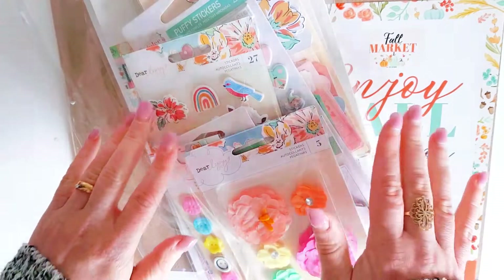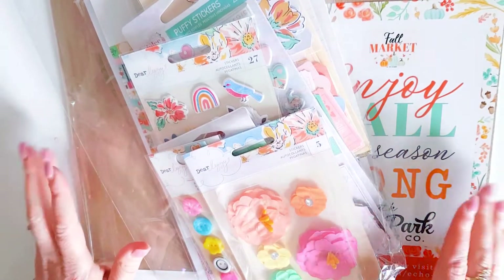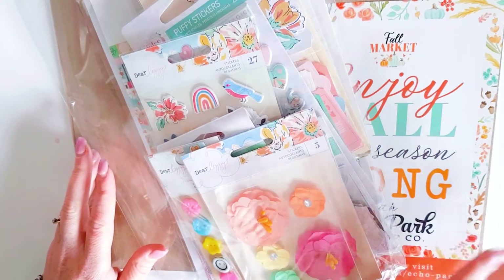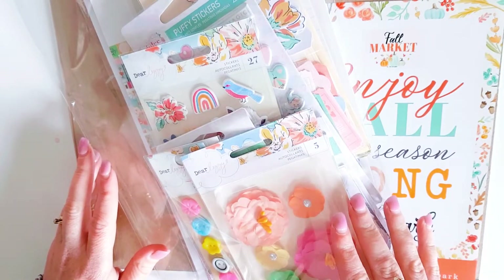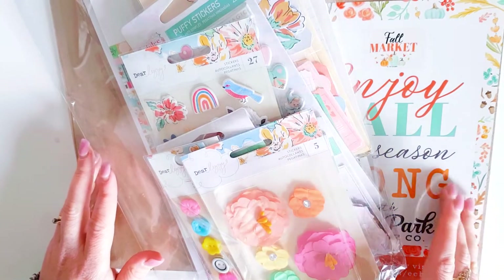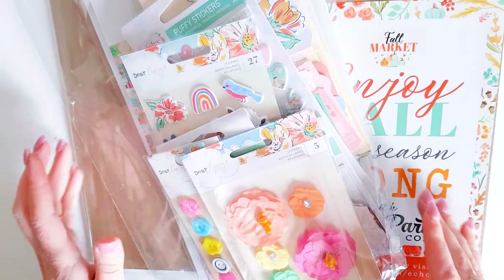Hey guys, Alicia from Love Letter Generation, jumping on today to share with you a couple of online hauls that I've recently purchased. The first haul is from Scrapbook.com, and the second haul is from Sassy Scrappers, which is an Australian online store.